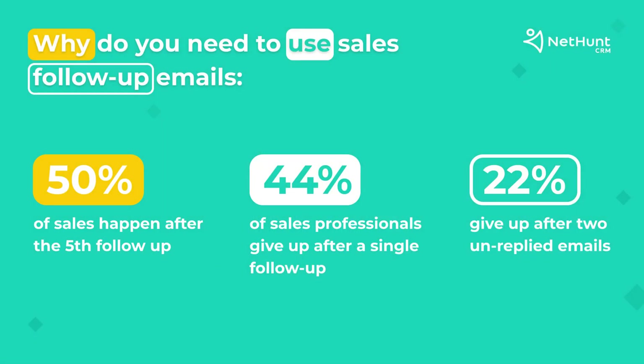Why do you need to use sales follow-up emails? Here are some shocking figures. According to Insight Sales, 50% of sales happen after the fifth follow-up. Unfortunately, 44% of sales professionals give up after a single follow-up and 22% give up after two emails without a reply.